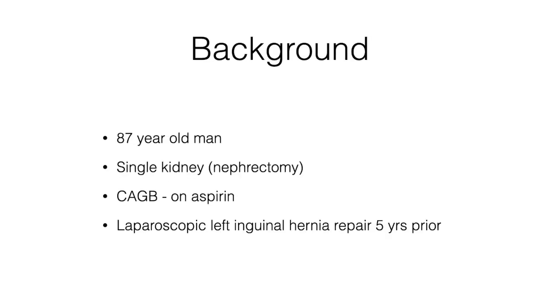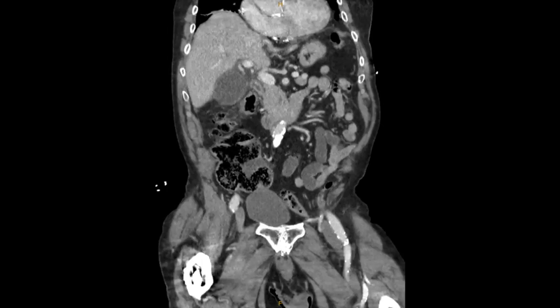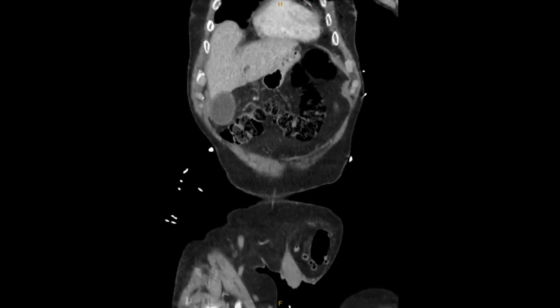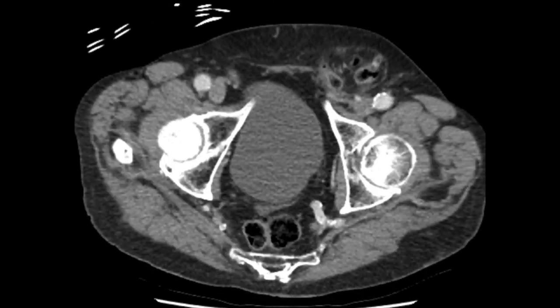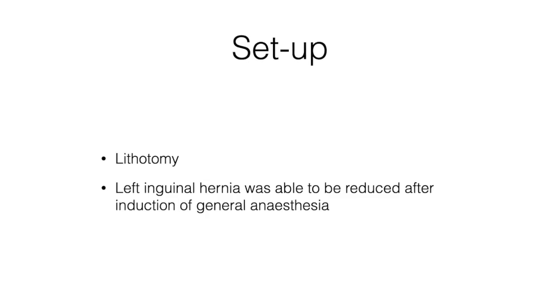An 87-year-old man with a single kidney, ischemic heart disease, on aspirin, and a previous left inguinal hernia repair five years prior came into the ED with a painful hernia and acute epigastric to right upper quadrant pain, fever, and positive blood cultures. His CT scan showed a large hernia containing sigmoid colon into the scrotum on the left, so I took him to theatre.